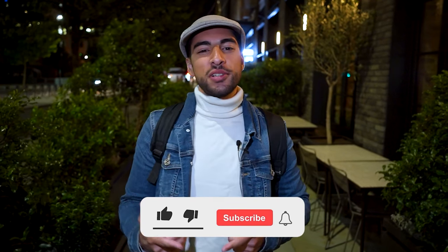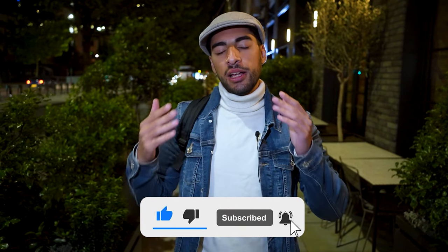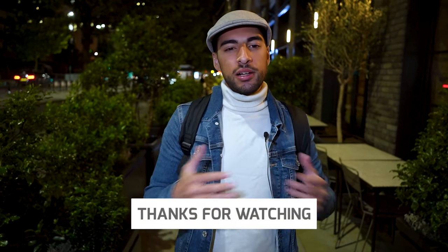All right everyone, that's going to be it for today's video. Thank you all so much for watching — as always, don't forget to like, subscribe, comment, and smash the notification bell. DM us or comment down below to let us know what else you want to see and we'll make it happen. Typical TMA fashion — Three Man Abroad, out and peace.